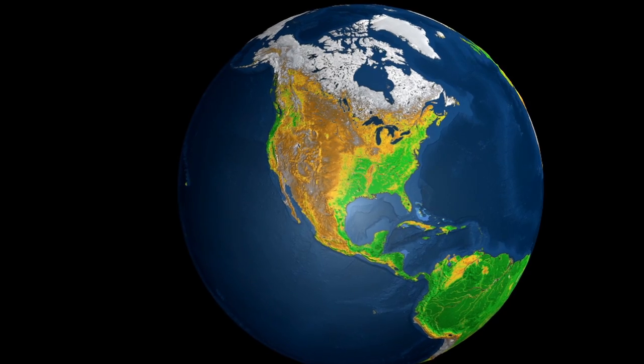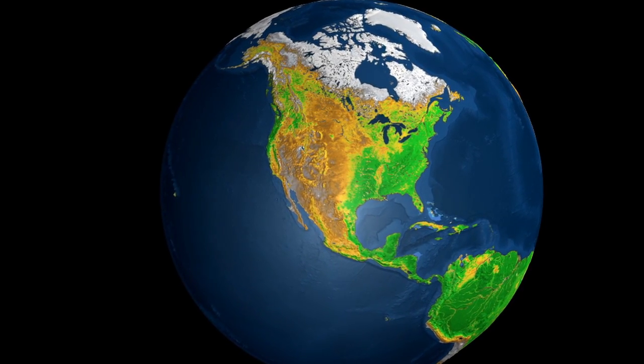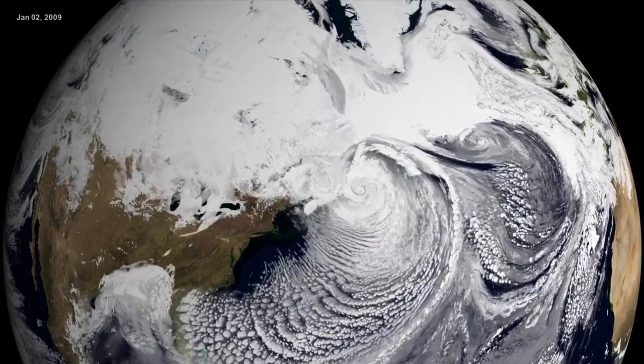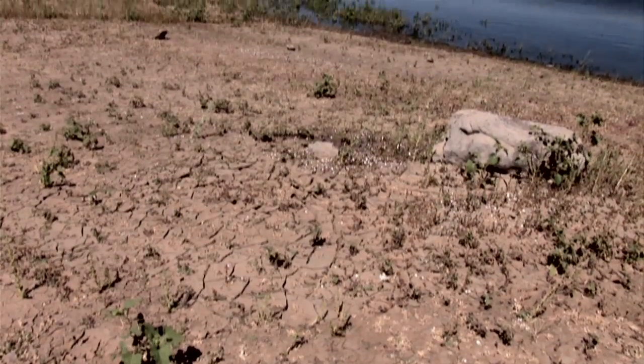If climate changes significantly, it could impact our ability to grow crops, and shifting weather patterns could also mean dramatic changes to our water supply.